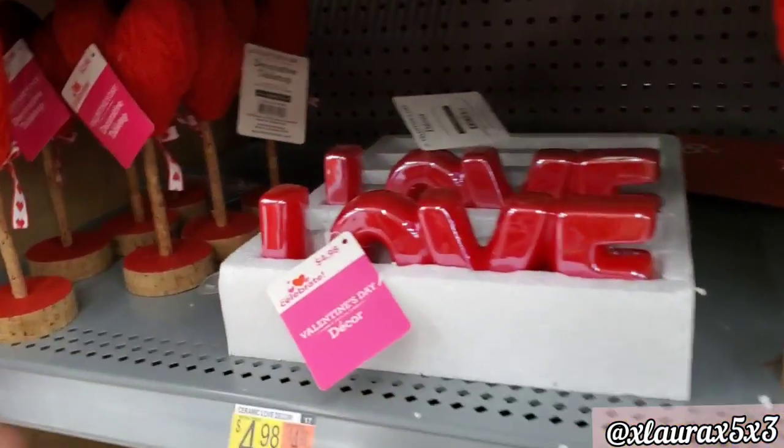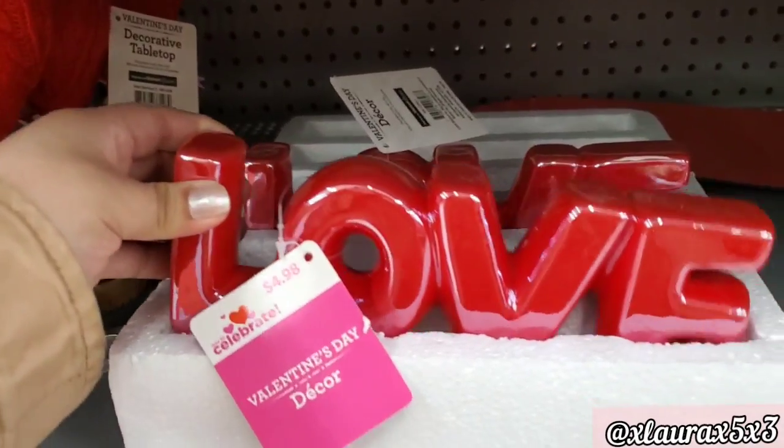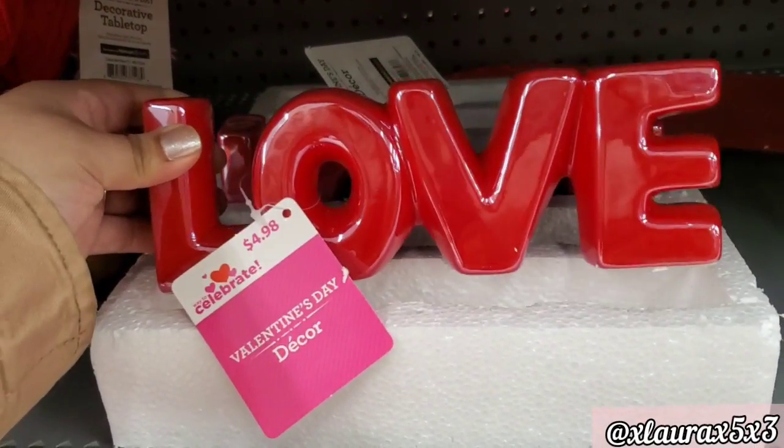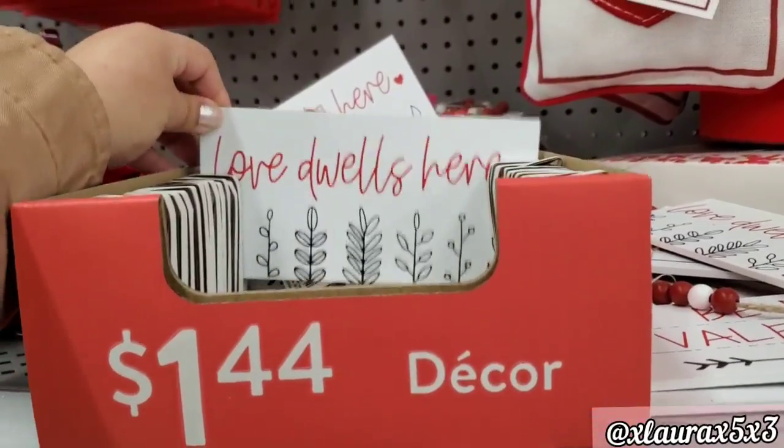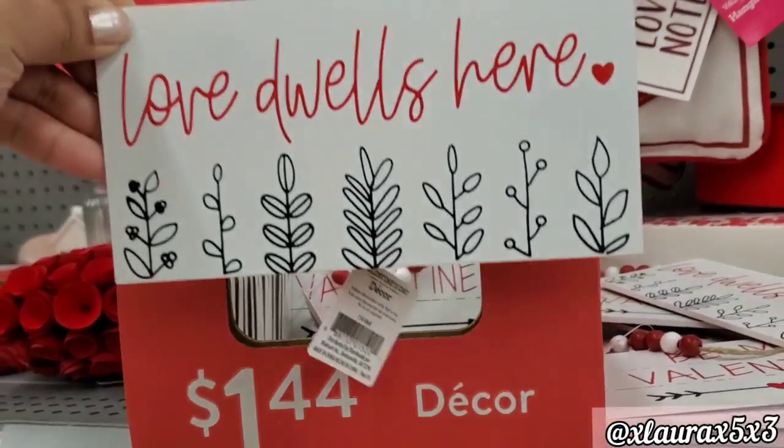My store finally got the red sweater hearts and this piece that says 'Love' for $4.98. They still have lots of these $1.44 signs.